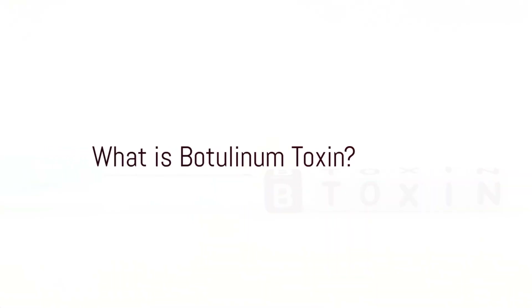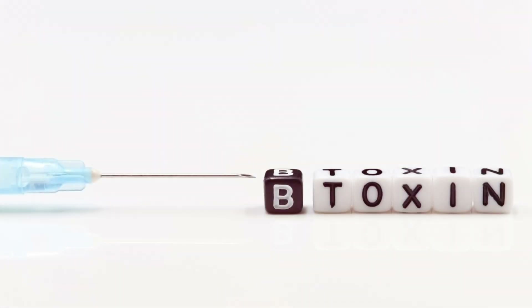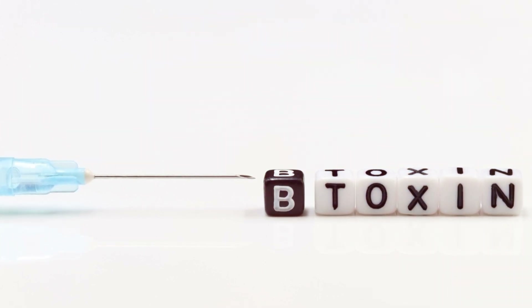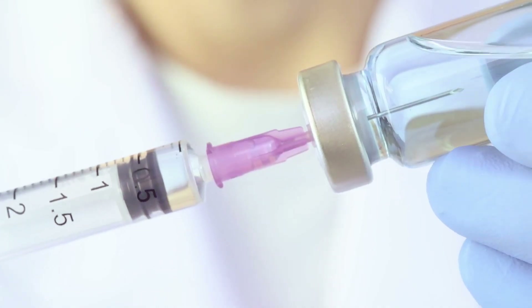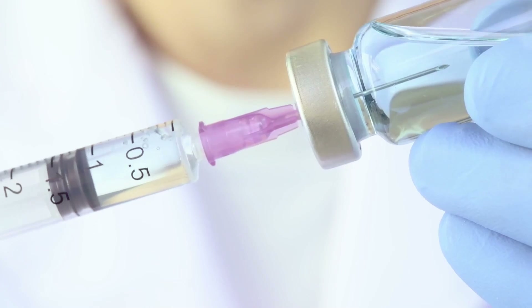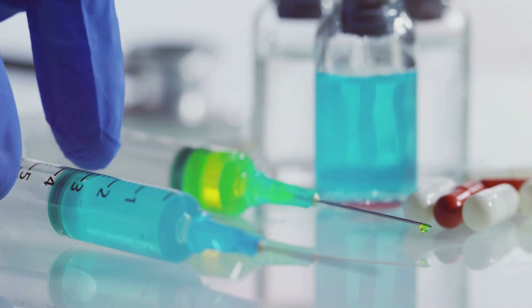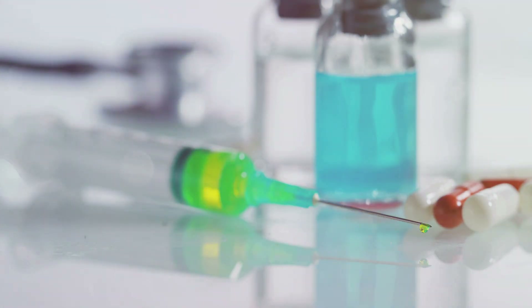What is Botulinum Toxin? Botulinum Toxin is a powerful protein derived from Clostridium botulinum, widely known for its transformative applications in skin care and aesthetics. It comes in several types, with Botulinum Toxin type A and type B being the most commonly used for medical and cosmetic purposes.